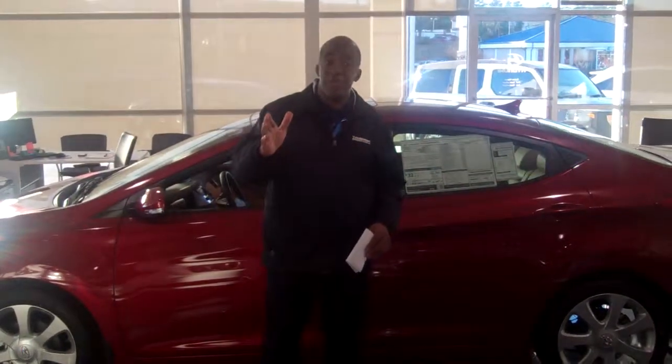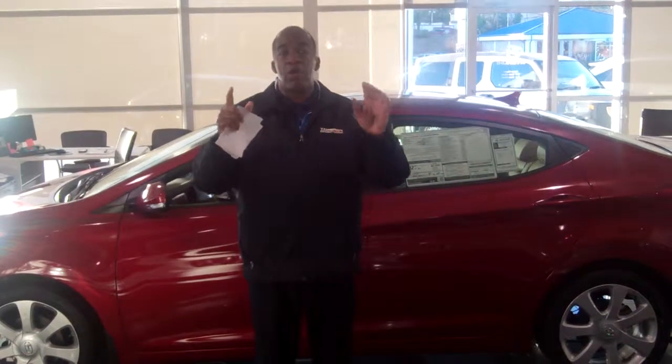Hello, Tom. How you doing? I'm Larry Johnson. I'm right here at Tamron Hyundai, and I want to thank you, Tom, for your inquiry on this beautiful 2013 Hyundai Elantra.